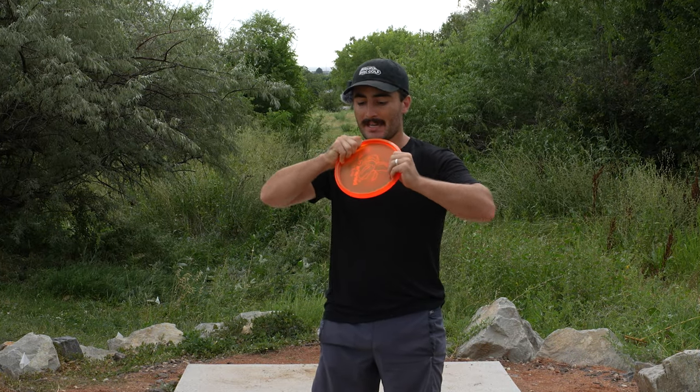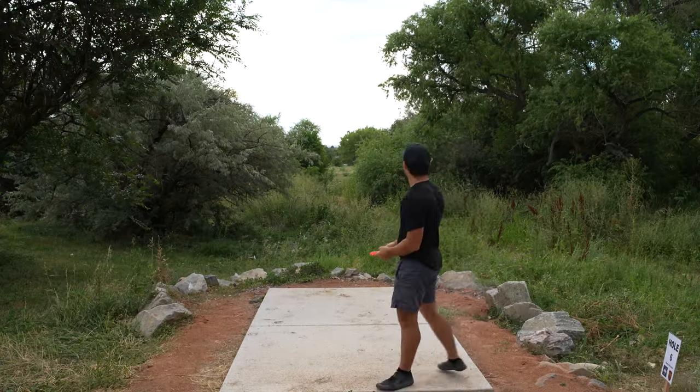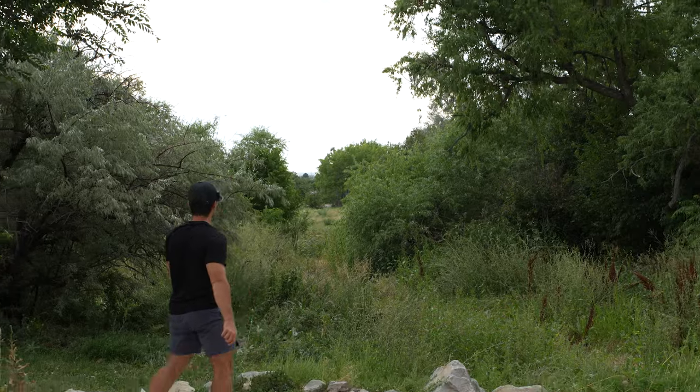A little more nose up than I'd want, and it still really didn't want to get on any anhyzer. Let's see if that's just a me problem or maybe the disc. This seems to have, like, more grip between the rim and the flight plate instead of on top, which might be because it's deeper or the rim is shaped slightly differently. I feel like it's a lot easier for me to get over on that one.